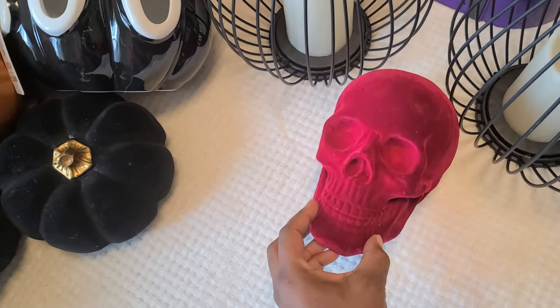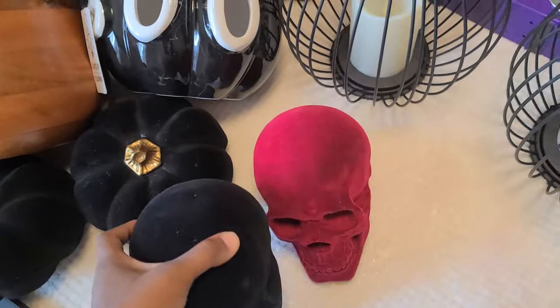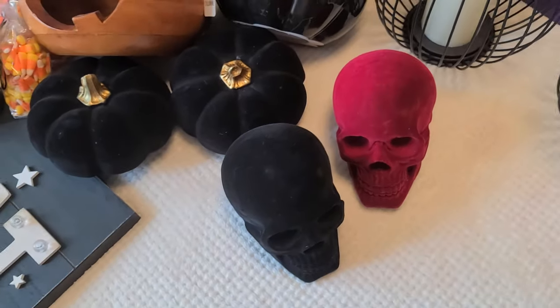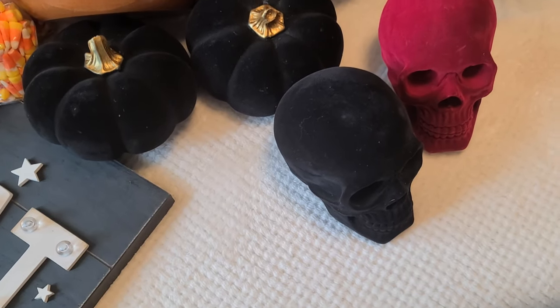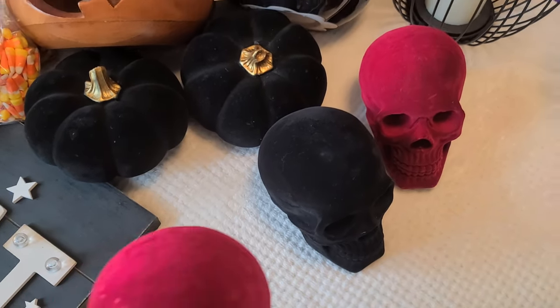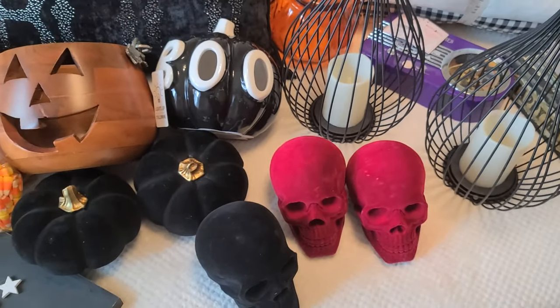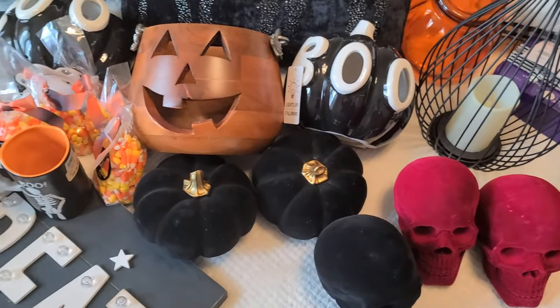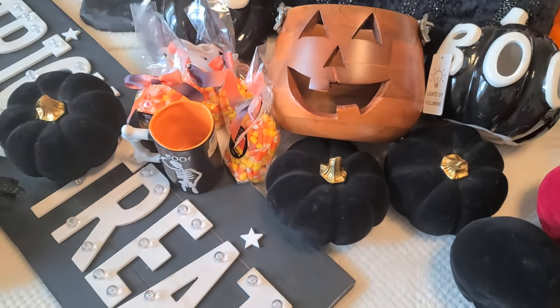So let me show you guys what I got. I got these cute velvet skulls — I got three of them, one black and the other two are like a burgundy plum color. That's the real color of them.